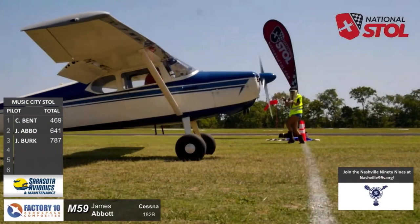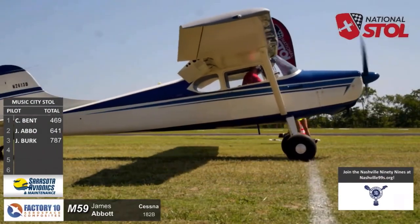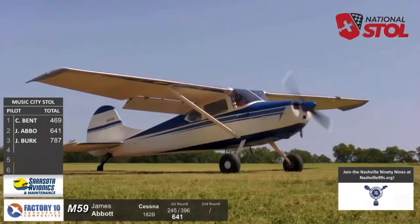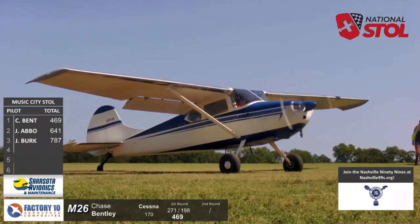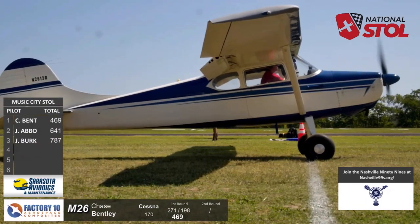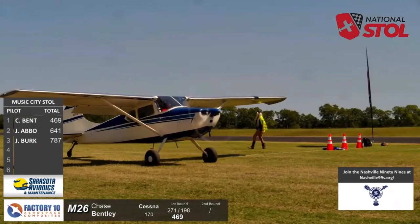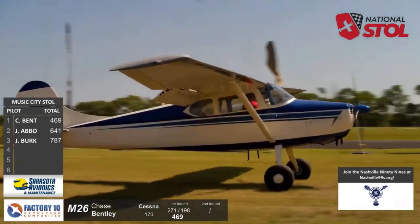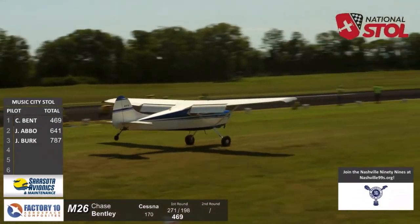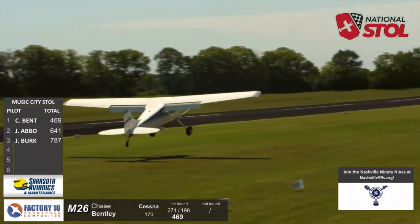Great organizations — super helpful. They've been hosting us and taking care of us. All these amazing pilots and aviation enthusiasts: go to nashville99s.org if you want to join if you're in the Nashville area. Big shout out to them for all the work they've been doing volunteering and making us just feel so welcome.